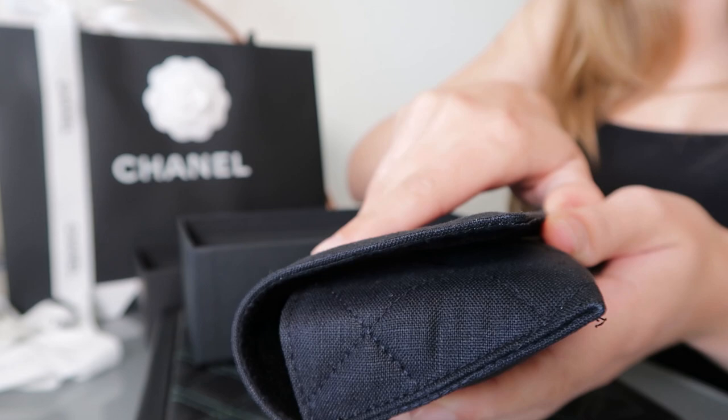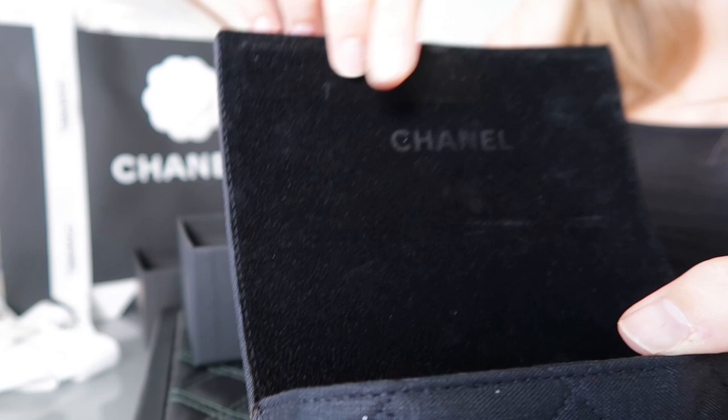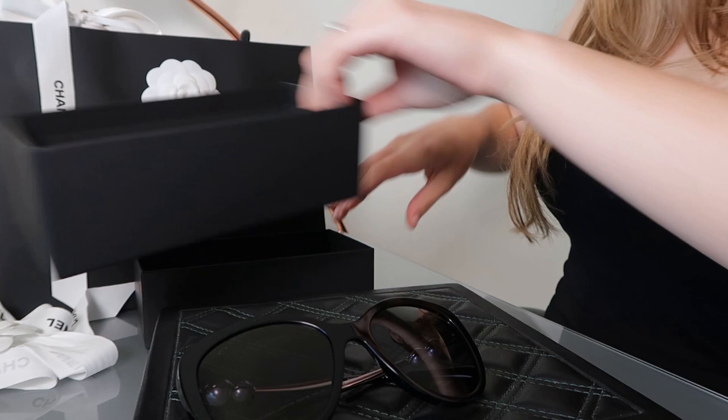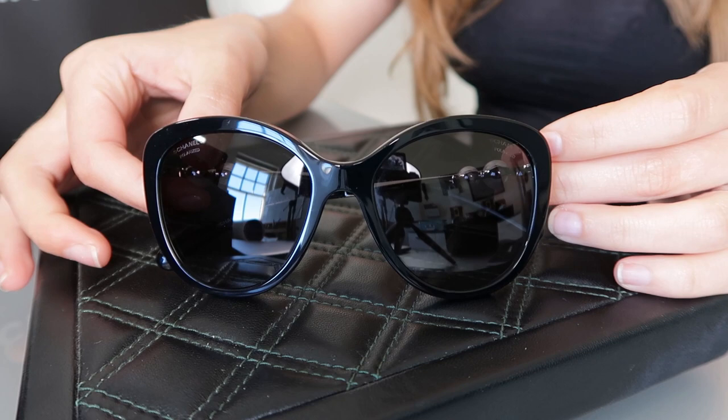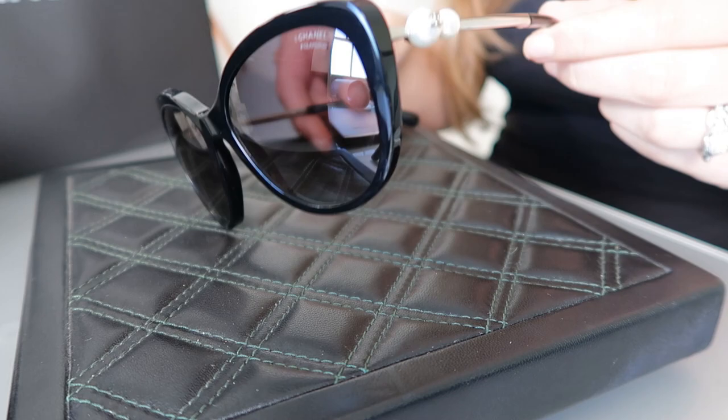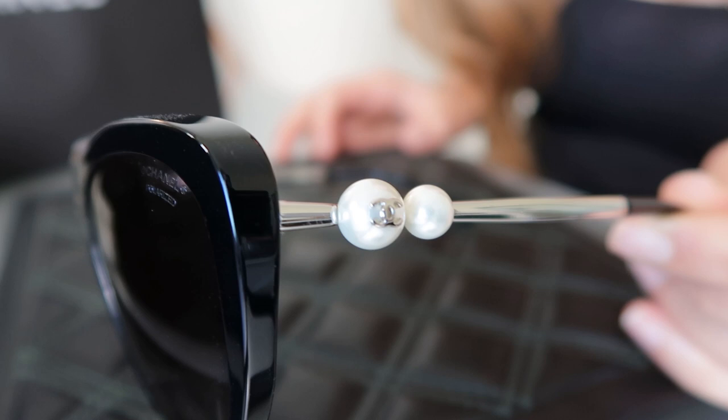Now let's get to the sunglasses. The inside of the case is almost like velvet and it has Chanel up here. Alright, here they are. These are like the classic almost cat eye Chanel black glasses with my favorite detail — the pearls out here on the sides.